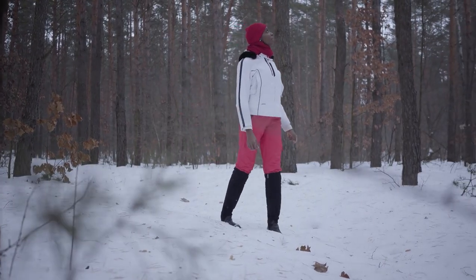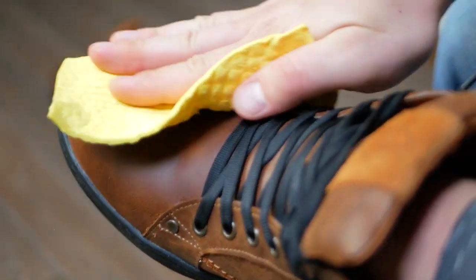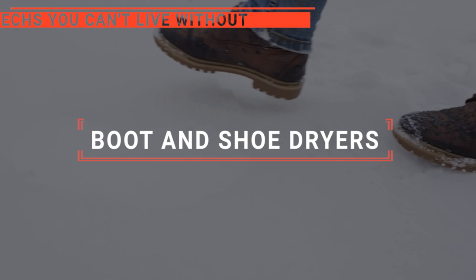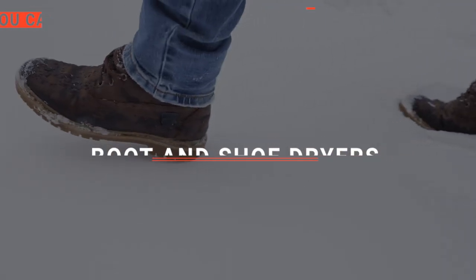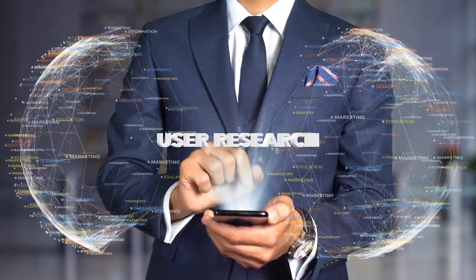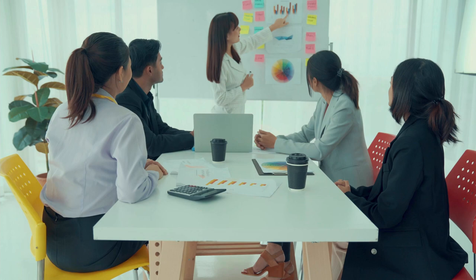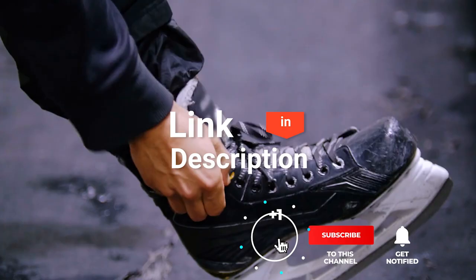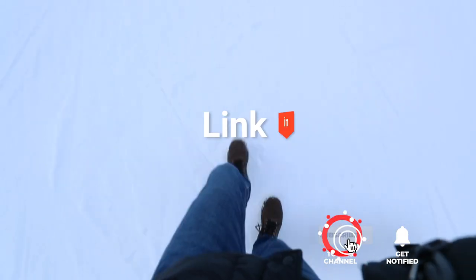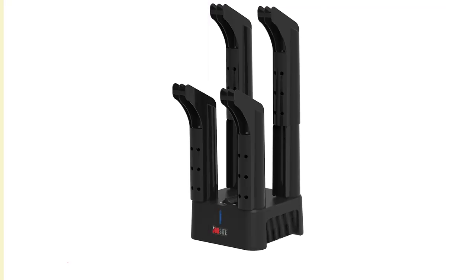Imagine stepping into warm, dry footwear every morning — that's the game-changing comfort boot and shoe dryers bring to your daily routine. In this video, we are going to look at the top five boot and shoe dryers available on the market today and tell you which one is best for you. We made this list based on our own opinions, research, and customer reviews, considering quality, features, and value.